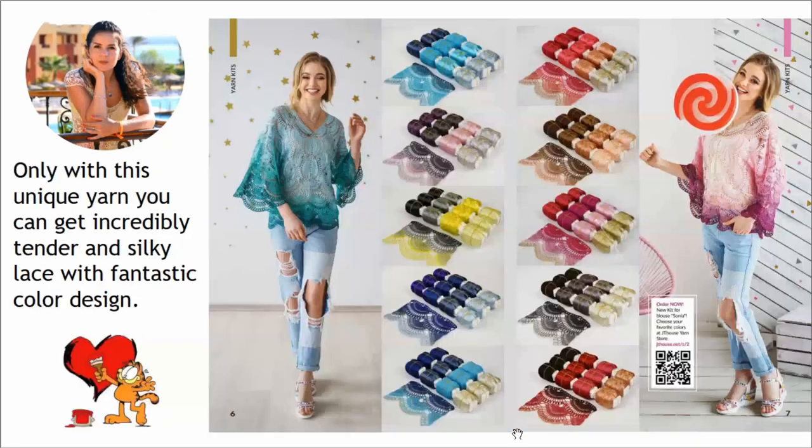We have made beautiful photos. Only with this unique yarn you can get incredibly tender and silky lace with fantastic color design. I really love to use these threads for all my projects. I have made wedding dresses and evening dresses from this thread.